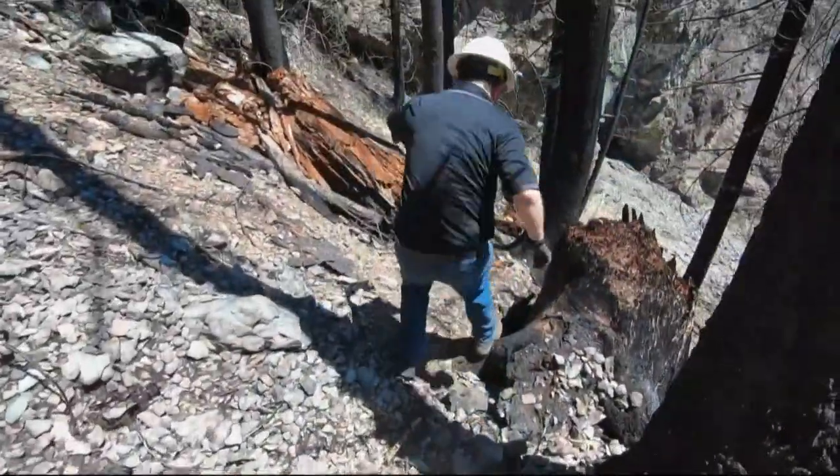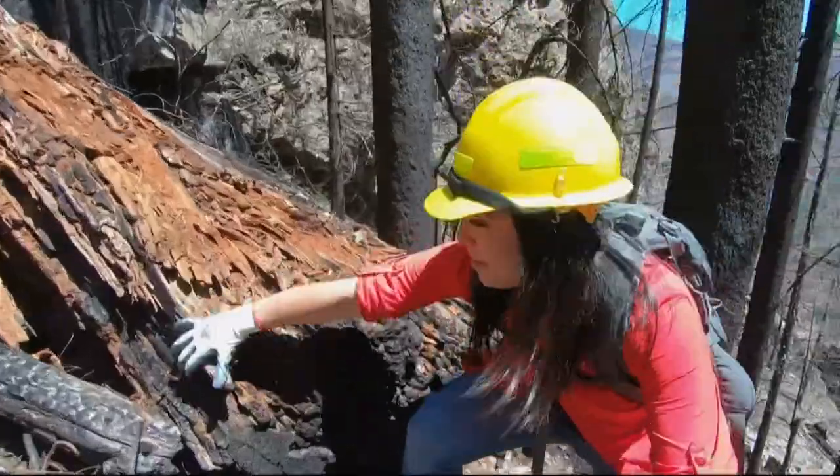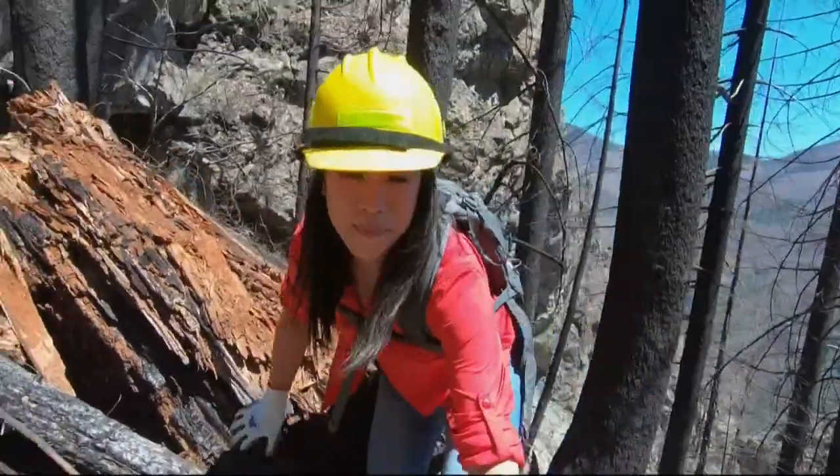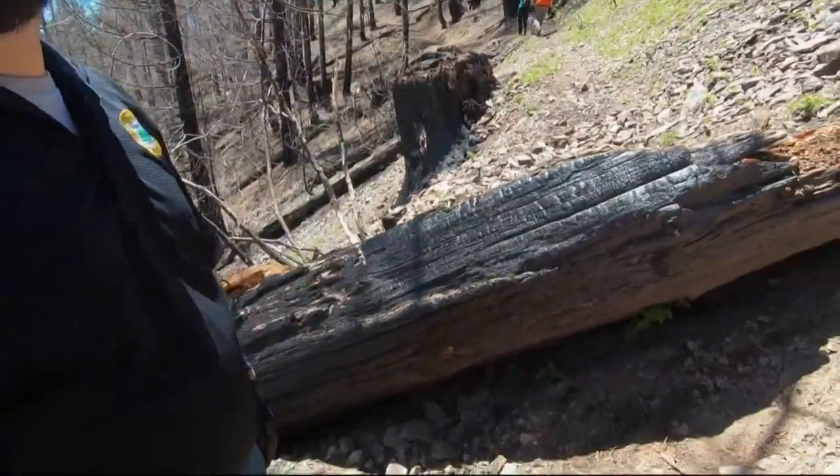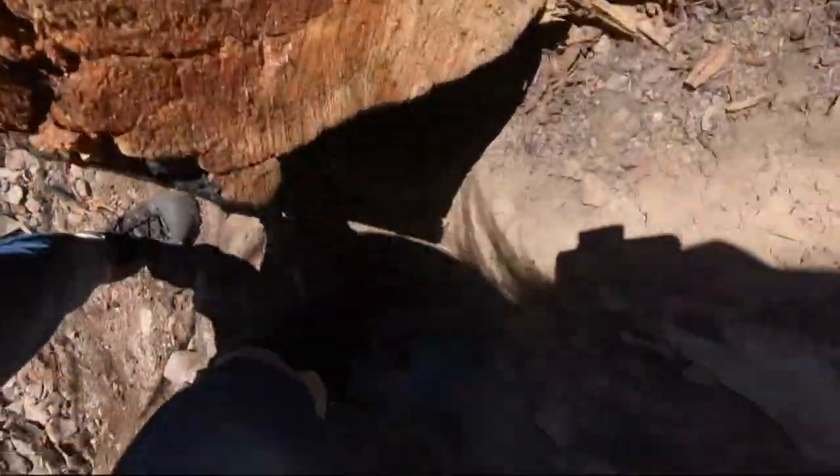If someone gets hurt, a call to search and rescue crews would be putting rescuers in similar danger. This is a log that fell across the trail after the fire, and it's completely blocked the trail. We're going to have to climb a little bit up and over to get around it.